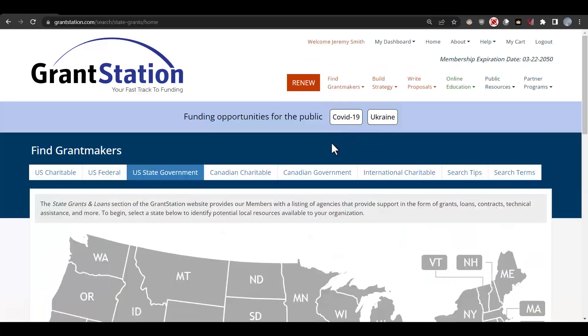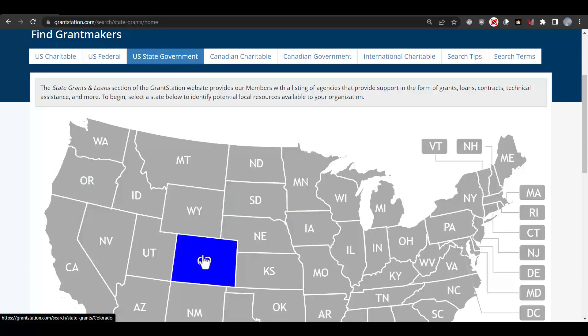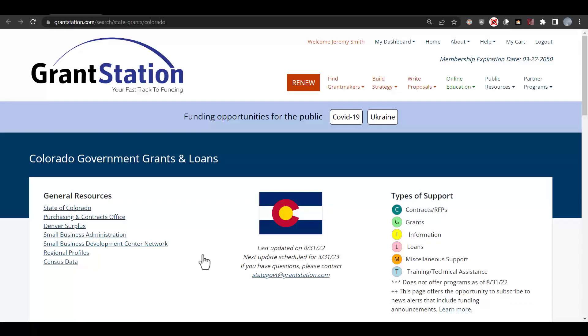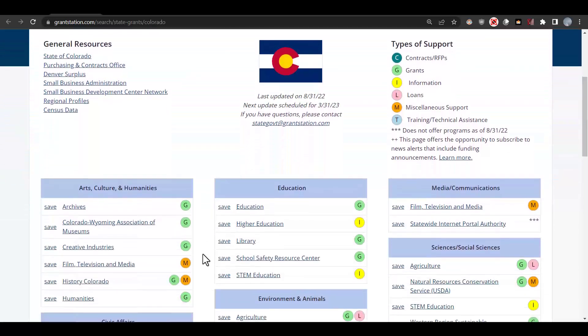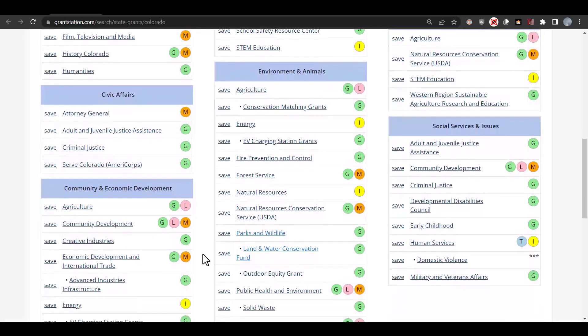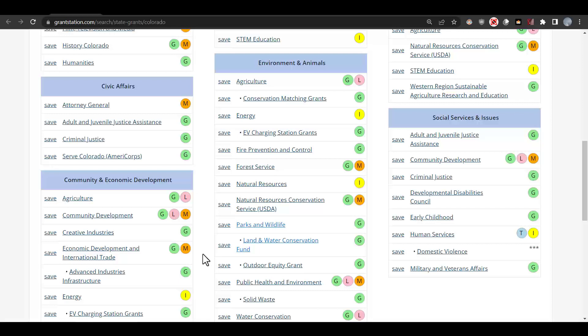For example, our project is in Colorado, so we'll go ahead and click on Colorado and then we'll see all the different funding opportunities and resources that are available, such as loans or training and technical assistance, in all the different state agencies we have listed. We've matched up our project with Colorado, so we're going to take a look at a couple of options. I see some really good ones right here under Environment and Animals, so let's go ahead and start by taking a look at the Land and Water Conservation page and the Colorado Parks and Wildlife page.